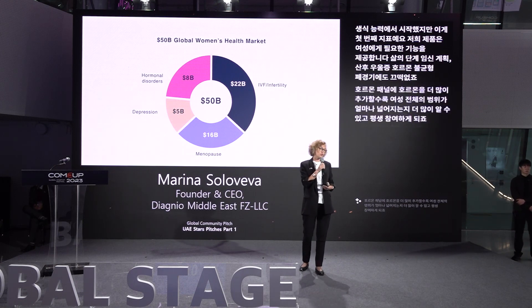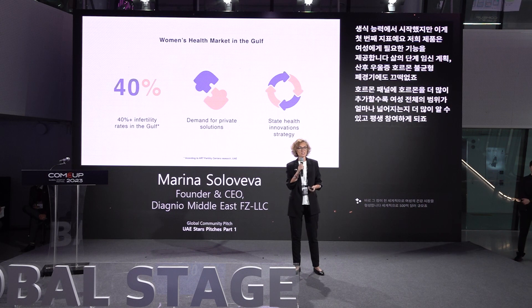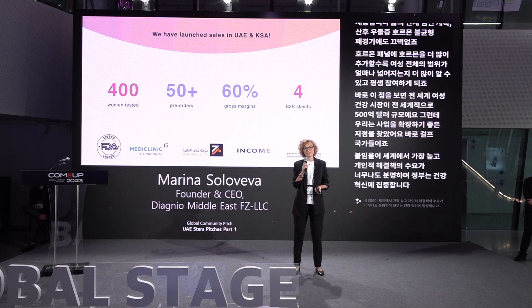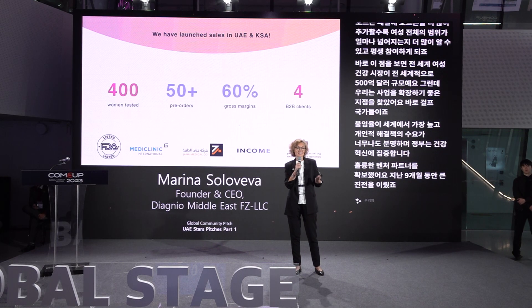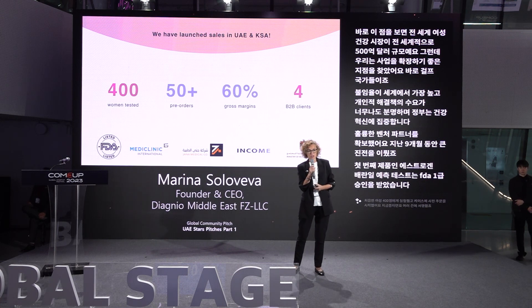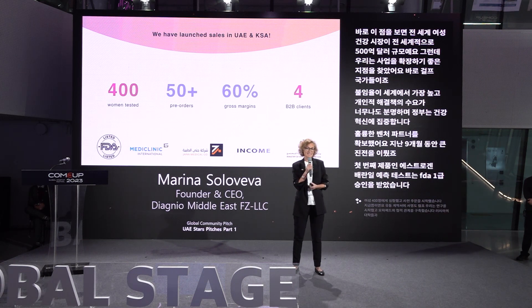These indications constitute the global women's health market of 50 billion US dollars globally. We have found a sweet spot in the Gulf countries, where infertility rates are among the highest in the world, demand for private solutions is evident, and the state focuses on health innovations. Within the last nine months, our estrogen-based test for ovulation prediction received FDA Class 1 clearance. We tested it on 400 women and launched pre-orders in the UAE and KSA. We've signed distribution agreements, started a research partnership with Mohammed bin Rashid University, and gained endorsement from MediClinics and Al-Habib Hospital.